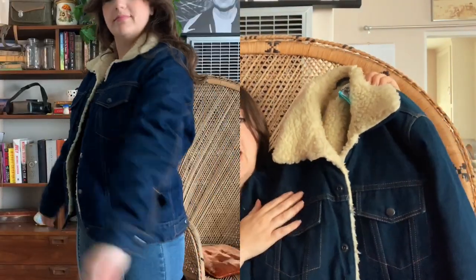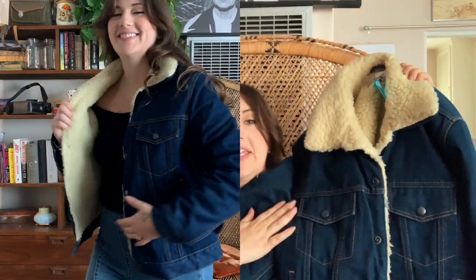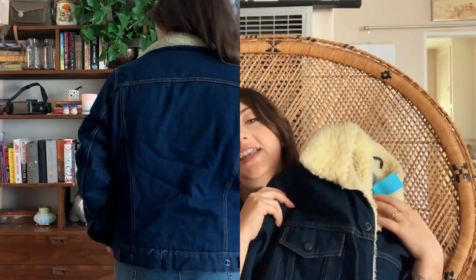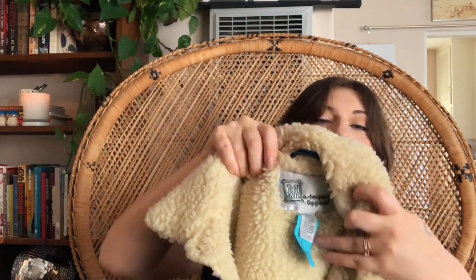Next I got this super cool sheepskin jacket — it was eleven dollars, which blew my mind. It's in perfect condition. I already have one that's a lighter wash of denim and bigger, so I was really happy when I found this dark denim one. I love the stitching. I thought at first it was going to be vintage Wrangler or Levi's but it's an off-brand called Masterpiece Apparel — the tag looks like it could be 80s or late 70s. It's super warm, fully lined in faux sherpa, and it's going to come in handy when we move to Northern California.